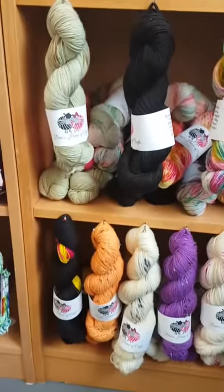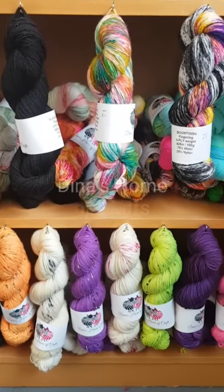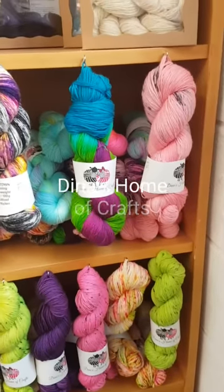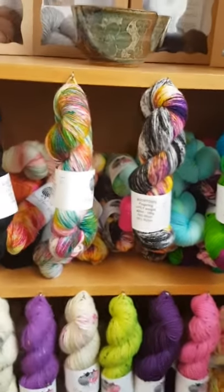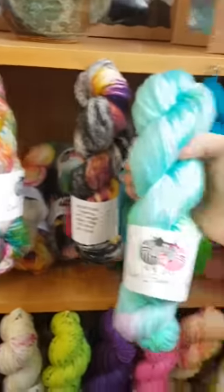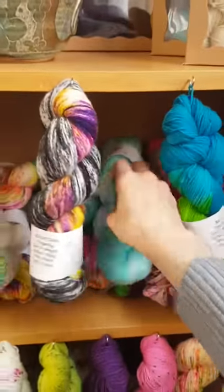Down the bottom here we've got Dina's Home of Crafts, and she has more wool than I've been able to hang up at the moment — I need to put in some more hooks on her shelf. So we've got some other lovely colours in the back there which will be hung up shortly.